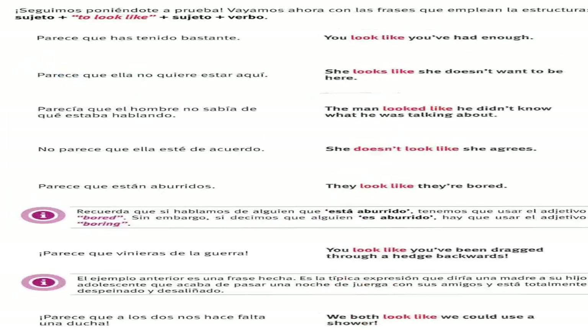Now, look like. Parece que has tenido bastante — you look like you've had enough. Parece que ella no quiere estar aquí — she looks like she doesn't want to be here. Parecía que el hombre no sabía de qué estaba hablando — the man looked like he didn't know what he was talking about.